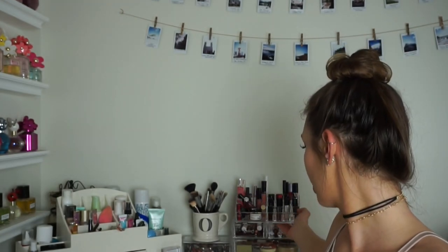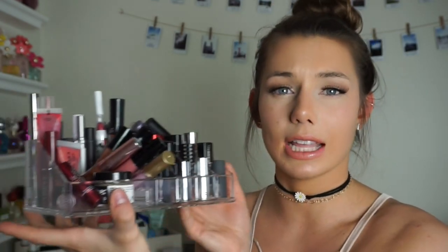Let me know in the comments if you'd like to see a vanity tour and makeup collection video, because I just set up my new vanity with these acrylic organizers. This one is for my lip products — it keeps everything so accessible. I got these from Marshall's for about four dollars each. They're inexpensive, pretty, and great for displaying your makeup. Anything acrylic just looks so nice.